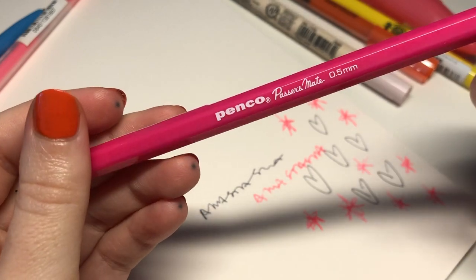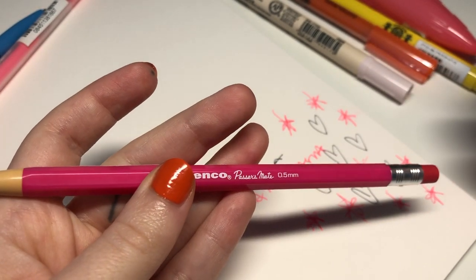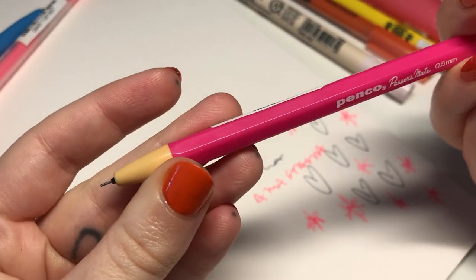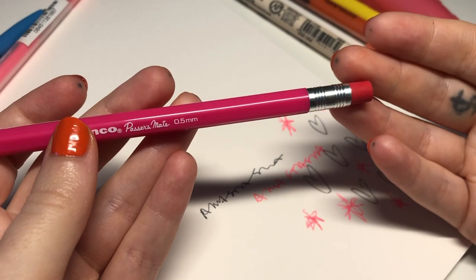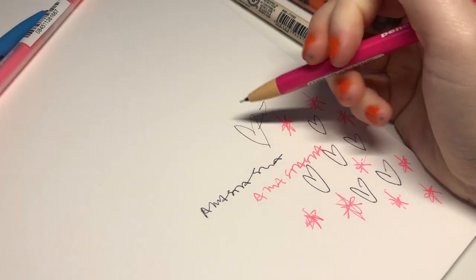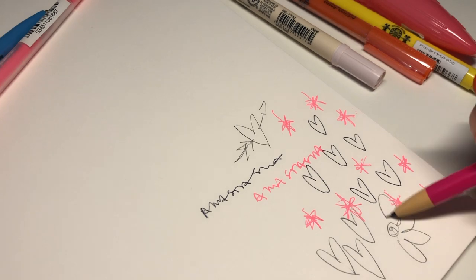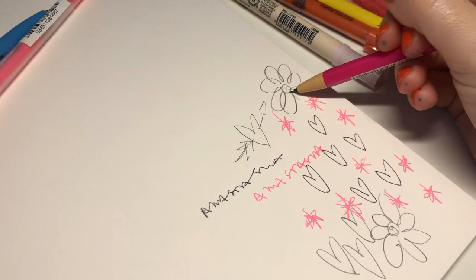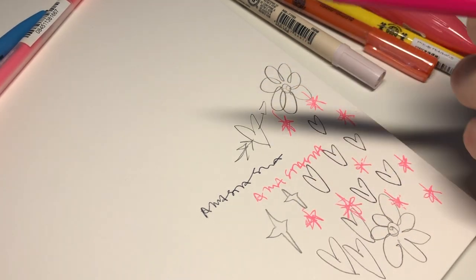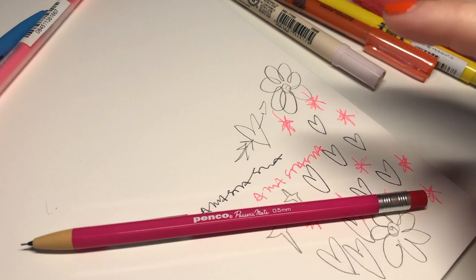Next, also by Penco — this is Passes Mate, 0.5 millimeter. It's a mechanical pencil that looks like a traditional pencil, but the lead comes out when you click it. It's a really nice simple retractable mechanical pencil and honestly I just think it looks really, really cute, which is why I wanted to buy it.